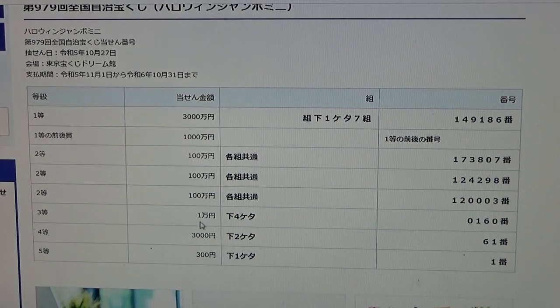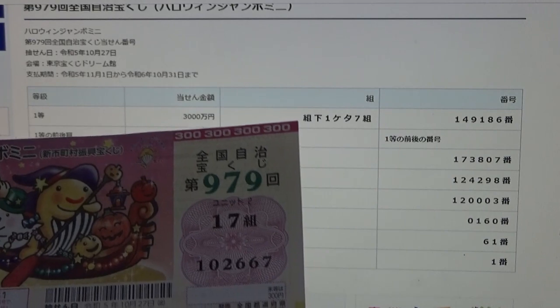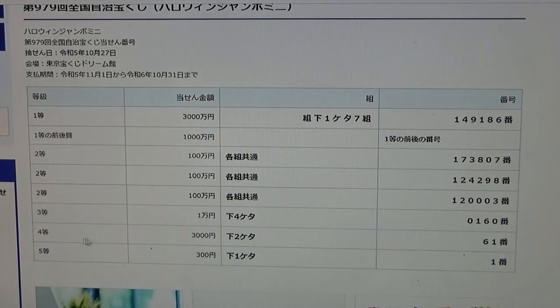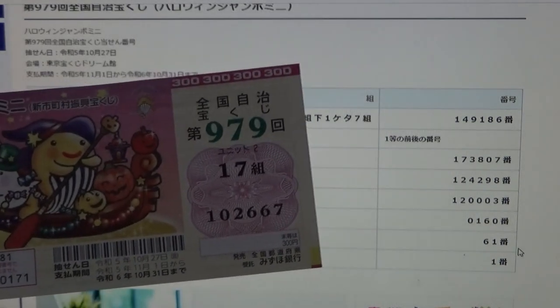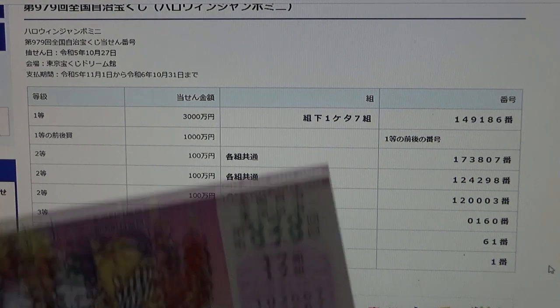To win the third prize, Ichiman-en: the last four numbers of your ticket must be 0160. I have 2667 — no good. To win the fourth prize, Sanzen-en: the last two numbers must be 61. I have 67 — no good. To win the fifth prize, Sanbyakuen: your last digit from your actual numbers must be a 1. I have a 7. I have completely lost.